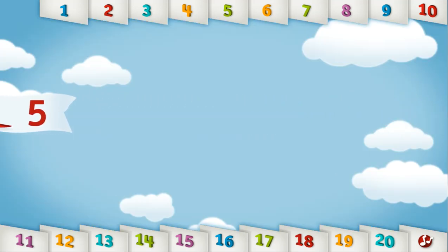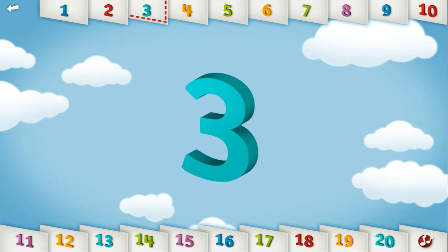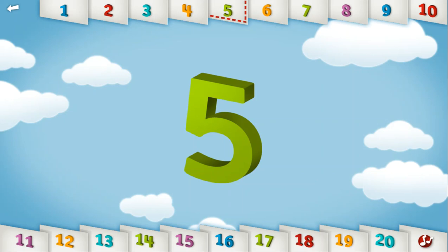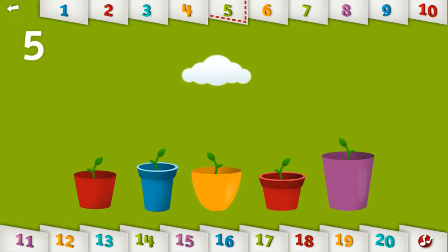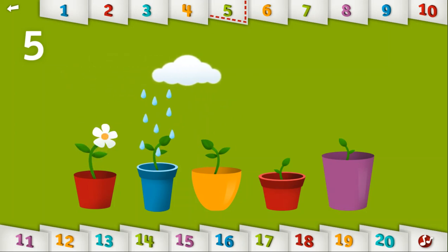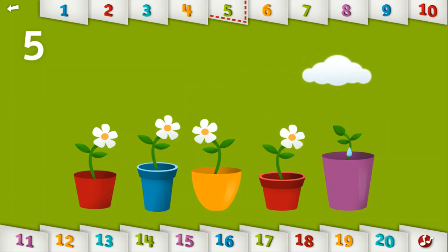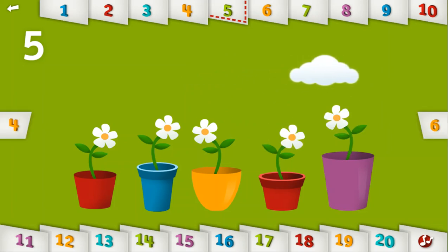Let's count to 5. 1, 2, 3, 4, 5. Can you water the 5 thirsty plants? Look at all the pretty flowers!